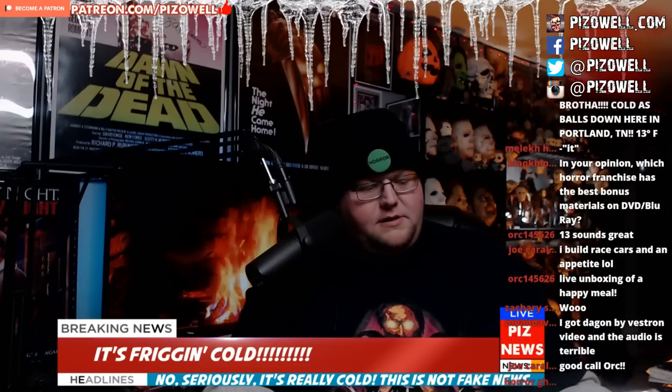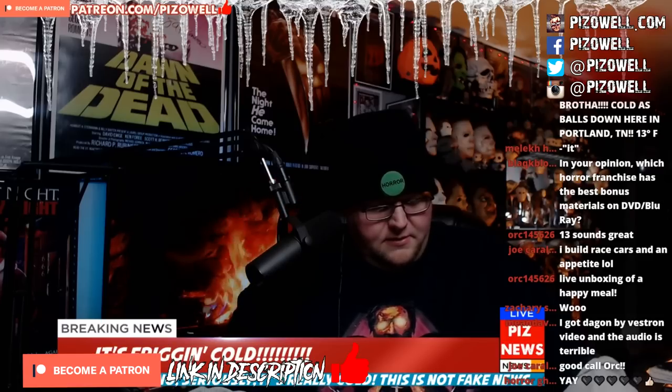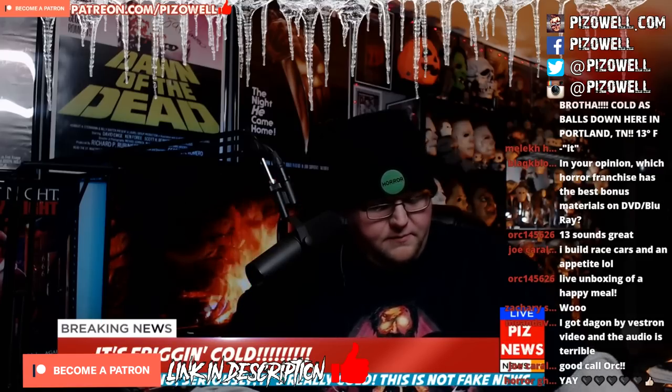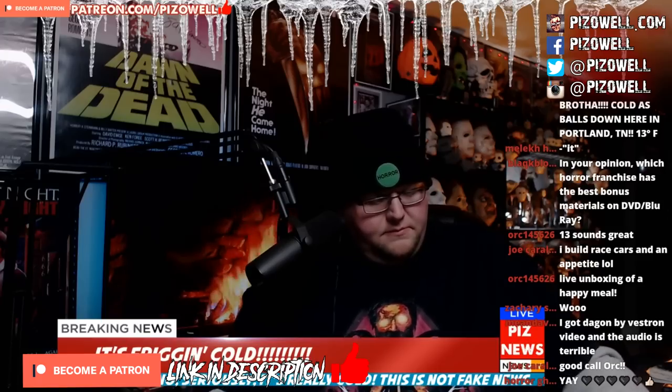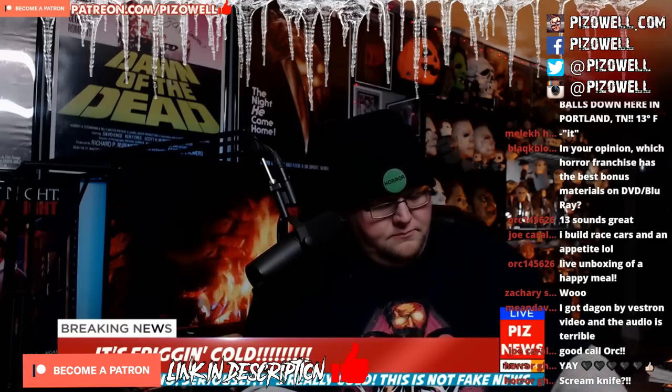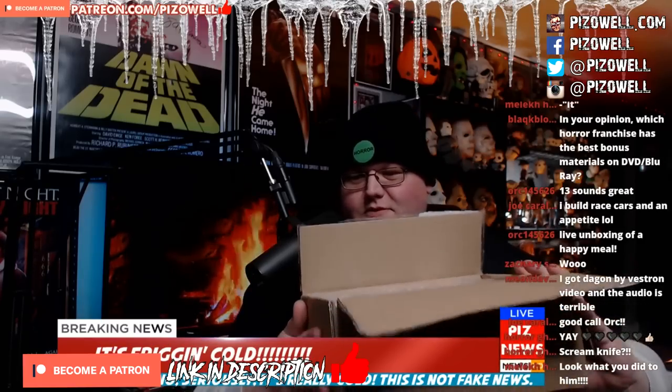All right, I gotta put this thing down. I'll give the eBay seller this — they definitely packaged this thing pretty well. There's a lot of tape on this sucker. All right, can you guys kind of guess what all is inside here?